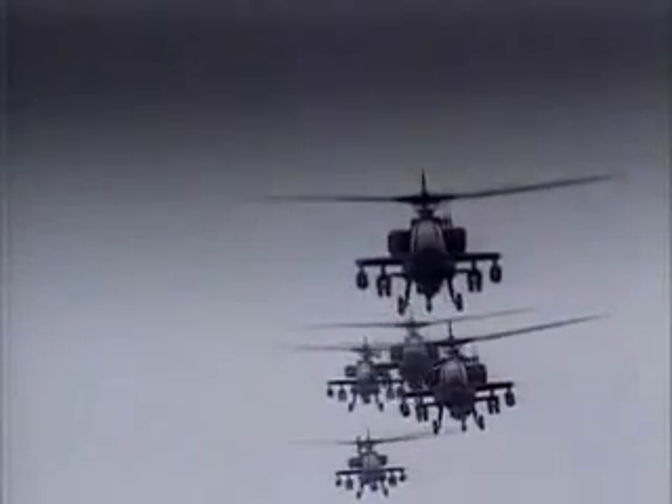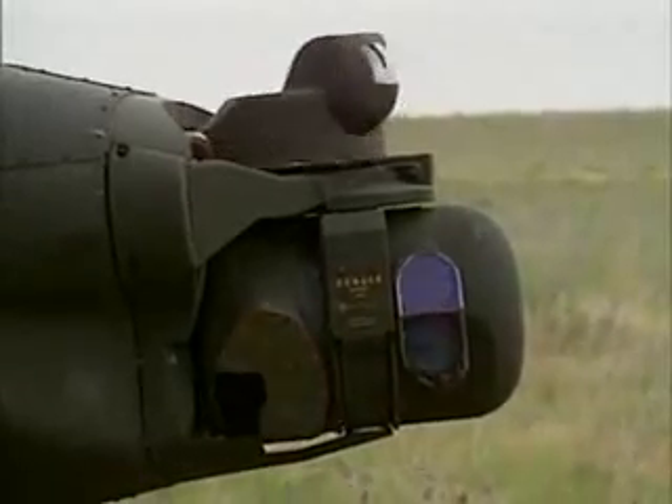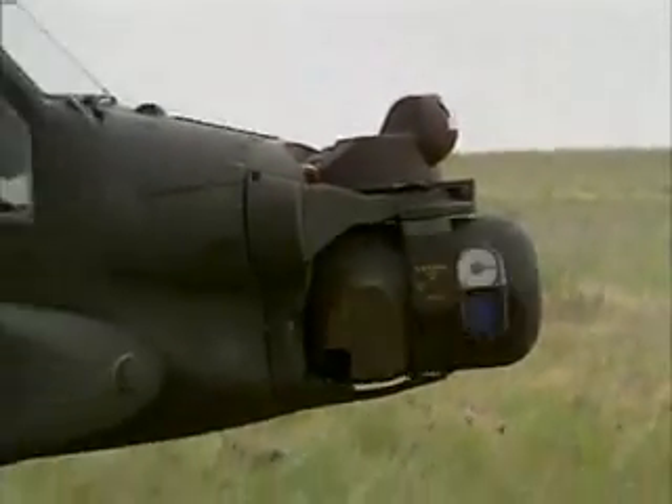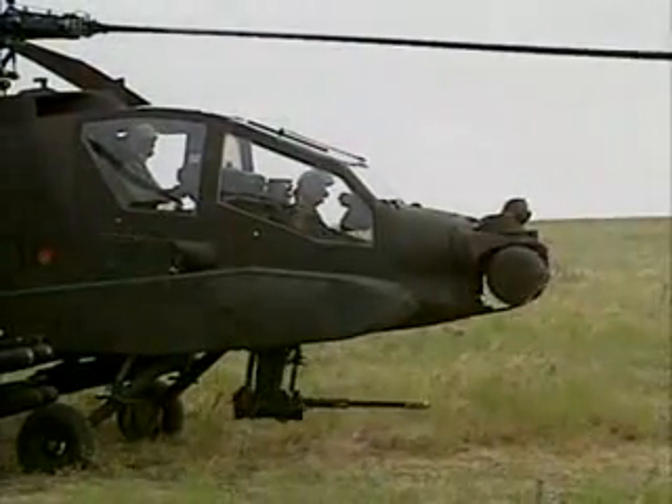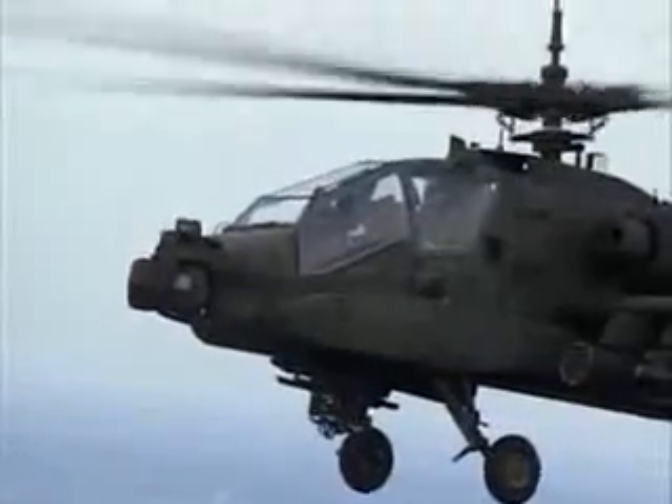Helicopters are large and noisy. To minimize the visibility of the Apache to enemy forces, it was designed to operate at night. The two unusual devices on the nose of the Apache are the Pilot's Night Vision System, or PNVS, and the Target Acquisition and Designation System, or TADS, used to locate targets and aim its weapons.